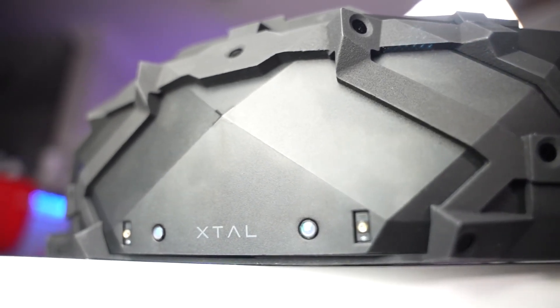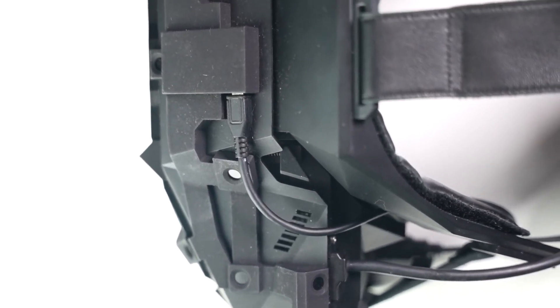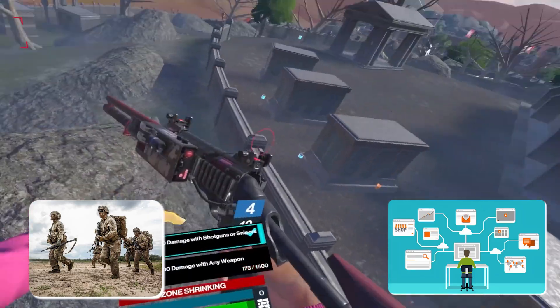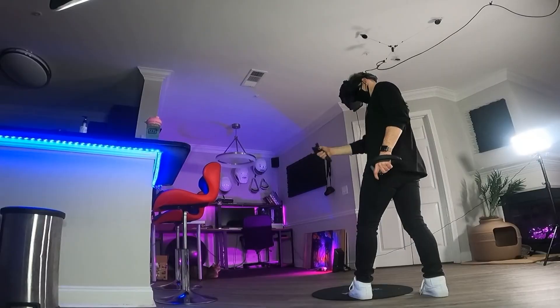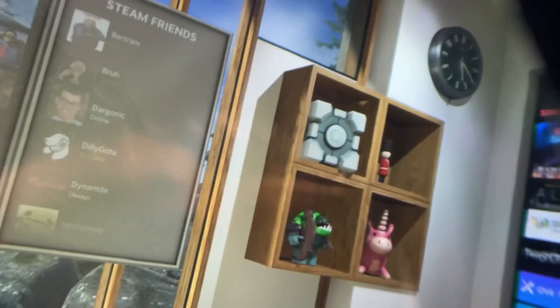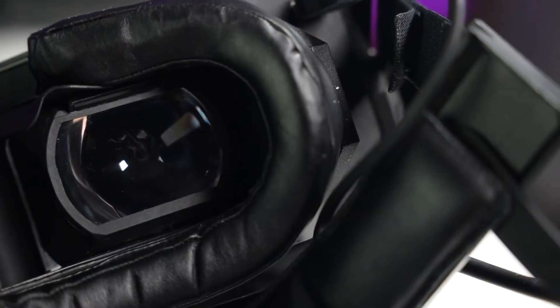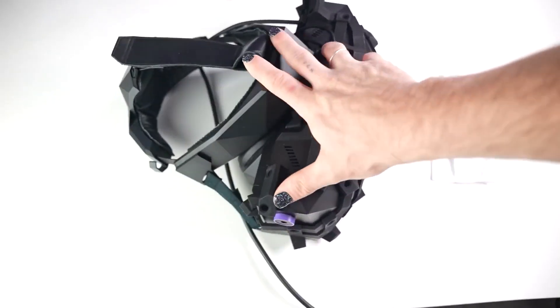In the dynamic realm of XR technology, one brand stands out as a trailblazer: VRGineers. With a mission to revolutionize pilot training in MR and VR, VRGineers has earned a well-deserved reputation for their cutting-edge solutions tailored to military and business applications. At the forefront of their product lineup is the remarkable XTOL headset, recognized for its exceptional design and functionality. It has garnered accolades including the prestigious Red Dot Product Design Award in 2020 and a spot as a finalist in the VR Awards 2021. VRGineers' dedication to delivering immersive experiences and pushing the boundaries of XR technology shines through in the XTOL headset.